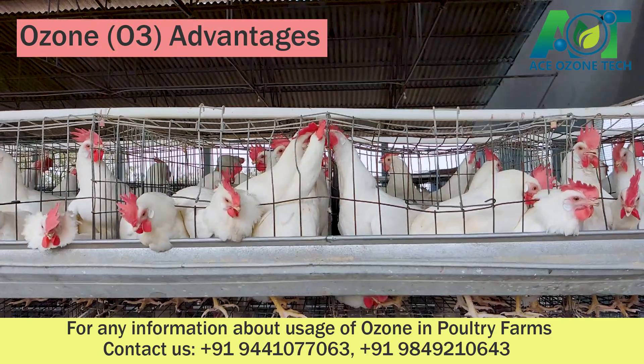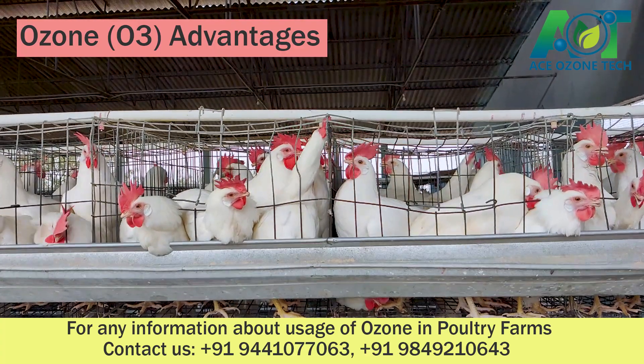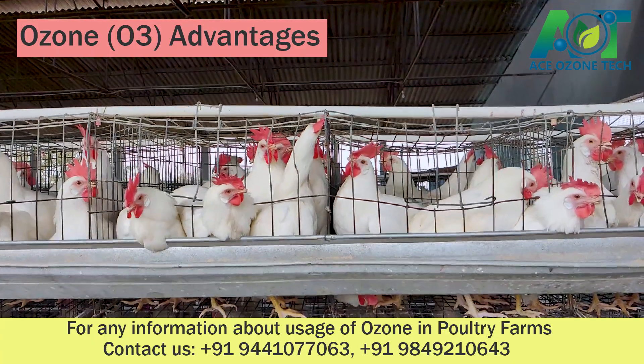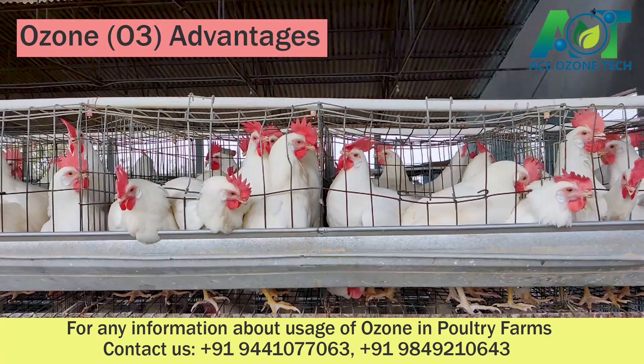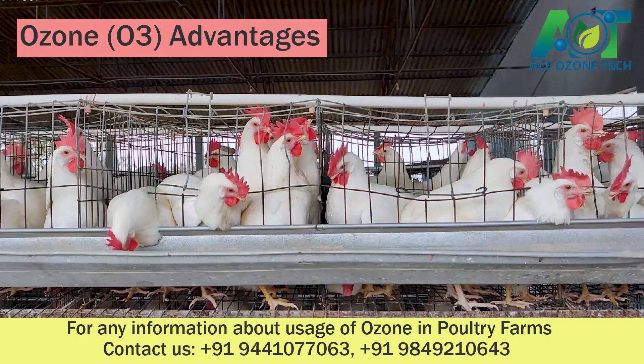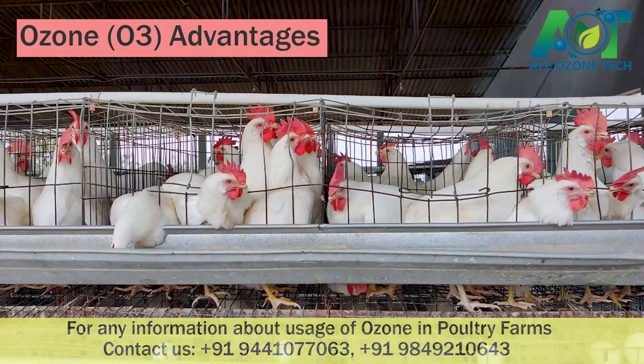Ozone water is effective as a disinfectant for poultry carcasses without the loss of colour and flavour. No escalation in pathogen resistance. Oxidized dissolved minerals. Reduces biofilm formation due to TSS and TDS in water.